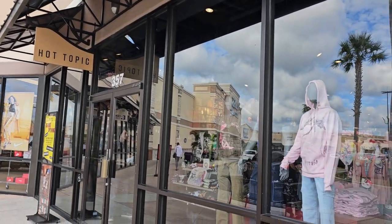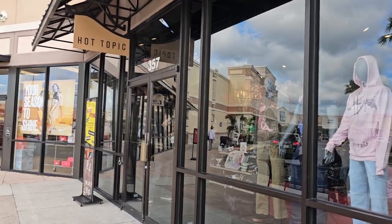Hey there, Imagineer here. So today I'm at a new Hot Topic that just opened on Alifaya Trail in Florida. We're going to go in and see what Disney stuff they have.